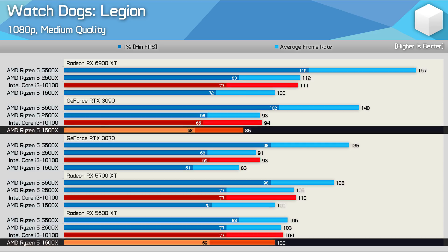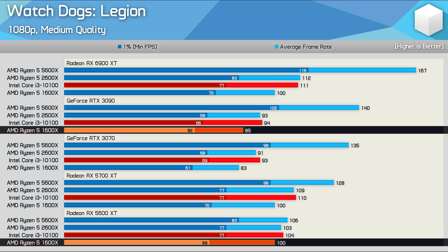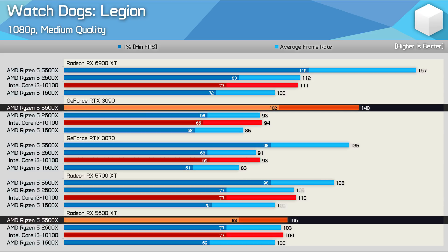But that's exactly what we're looking at here. The Ryzen 5 1600X, 2600X, and Core i3-10100 were all faster using the 5600 XT, up to 18% faster in the case of the 1600X. You really wouldn't think that possible given the GeForce GPU was over 30% faster when paired with the 5600X.